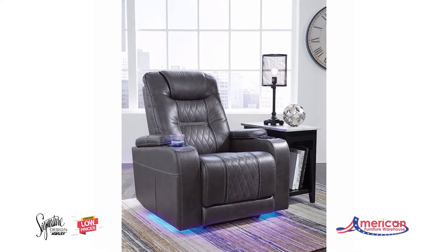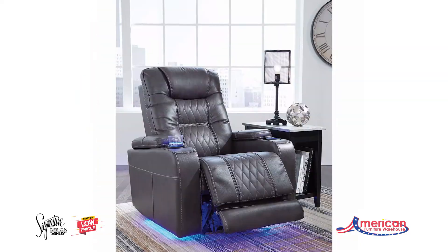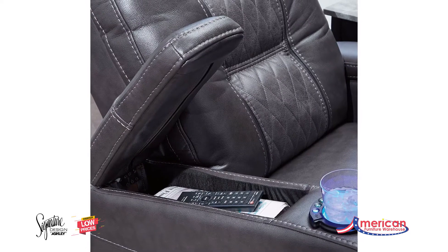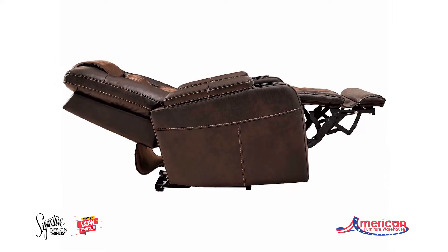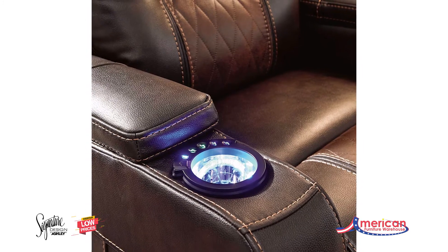With its designer aesthetic and home movie theater features, the Composer Power Recliner with adjustable headrest from Ashley Furniture hits a high note for style and comfort. Thanks to an adjustable easy view headrest, you'll have a primo view of the TV no matter how far back you recline. LED lights along the base and dual cup holders complete the cinematic experience.